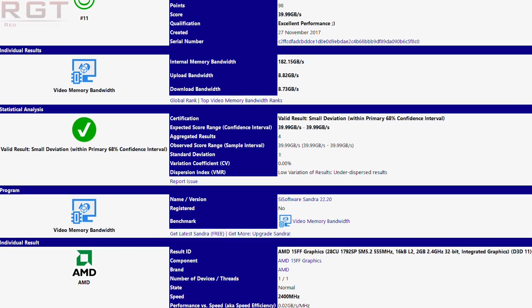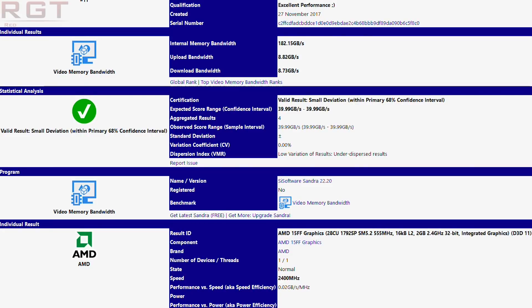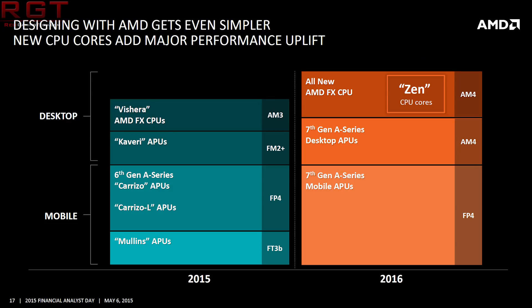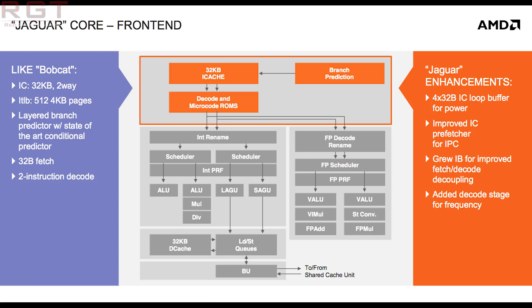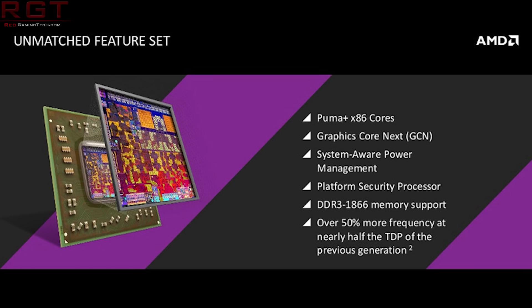It sports 28 compute units, meaning 1,792 shaders. To put that into some level of context, that is bigger than the original PlayStation 4 APU, but isn't as big as the Xbox One X or the PlayStation 4 Pro. However, for desktop APUs, it's about the biggest that's been manufactured, at least for this generation.